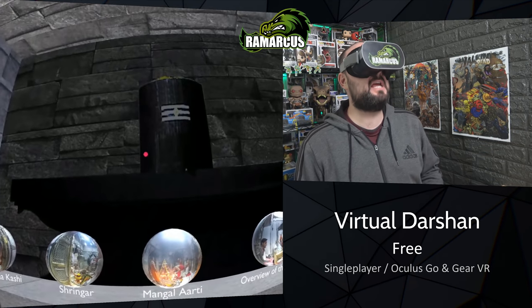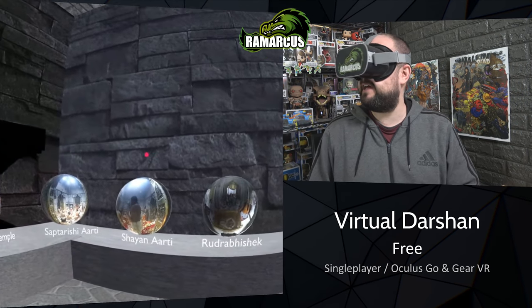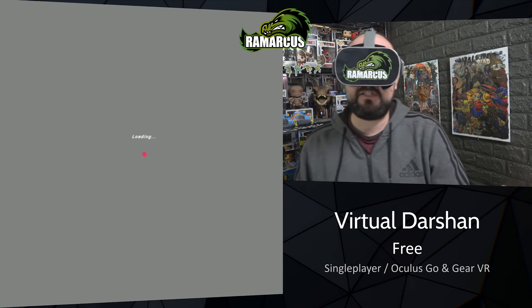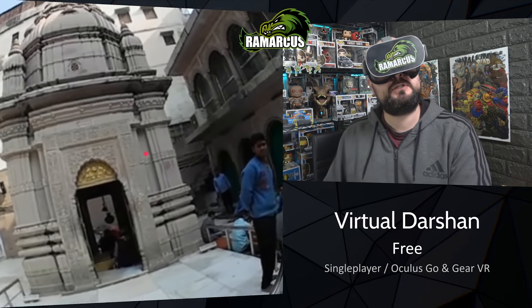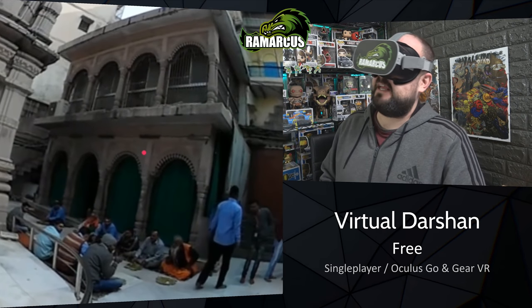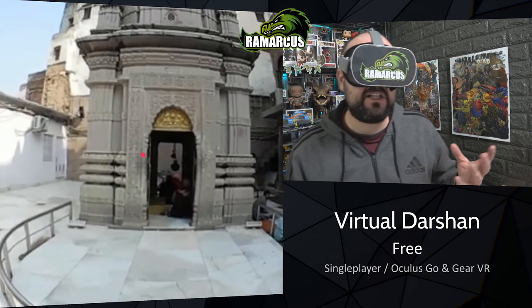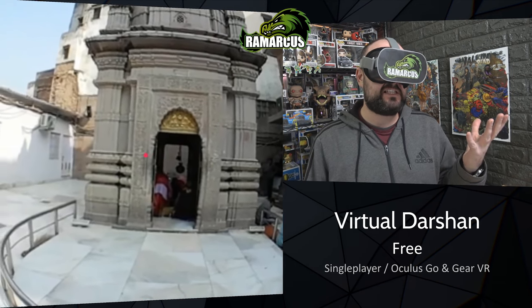Next up we have a free app which is a virtual Darshan. You get a room of spheres, and with gaze controls you load yourself into a 360-degree, relatively low quality, 360 video. The idea is to allow people to go on these pilgrimage-type locations and tours without actually going there - you would do your pilgrimage in VR rather than actually going. It's got a massive stitch line, but it's free.